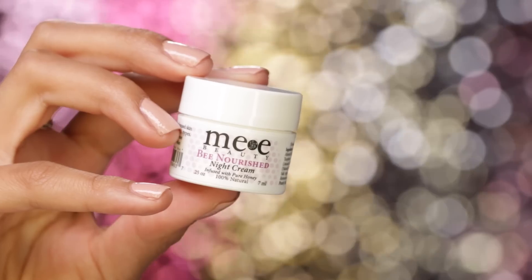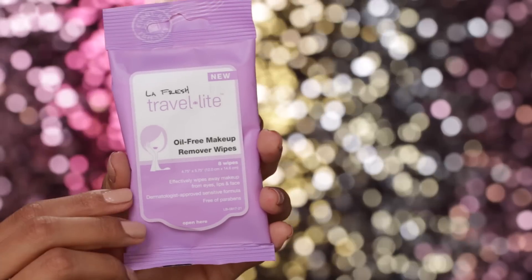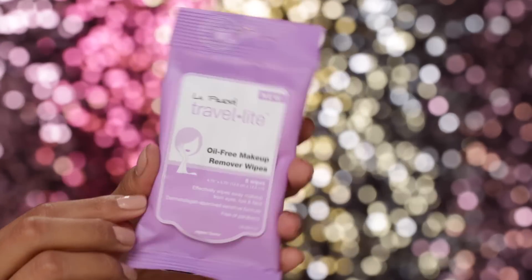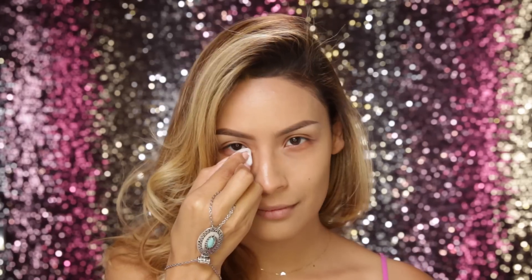The night before a big event I always apply a night cream just to replenish my skin — this one is by Me Beauty. I know we're all guilty of this, but leaving makeup around your eyes from the night before is not cute, so make sure that you wipe off any old crusty mascara. I'm using my LA Fresh makeup mirror wipes.